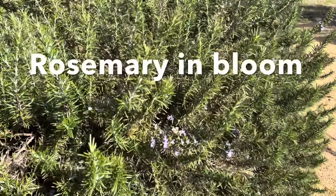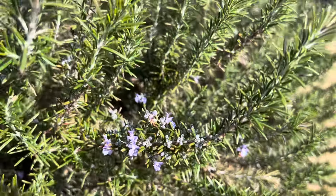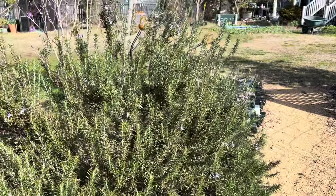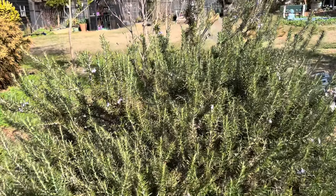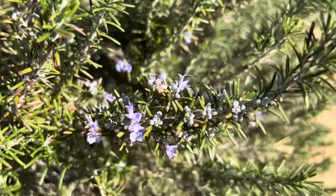I just wanted to share that the rosemary is starting to bloom. This is actually pretty normal for our area in North Carolina — February tends to be a month where a lot of plants wake up, and it's really quite pretty when the rosemary is in flower.